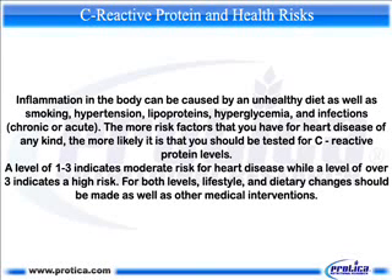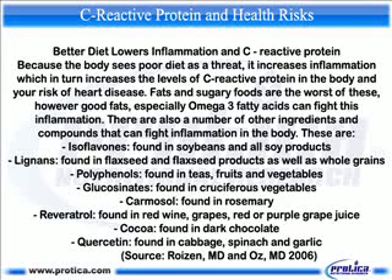For both risk levels, lifestyle and dietary changes should be made as well as other medical interventions. Because the body sees a poor diet as a threat, it increases inflammation, which in turn increases the levels of C-reactive protein in the body and your risk of heart disease. Fats and sugary foods are the worst offenders.